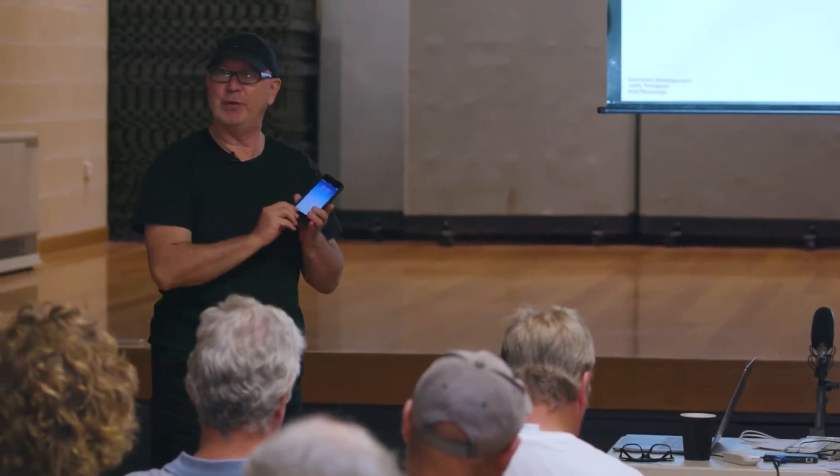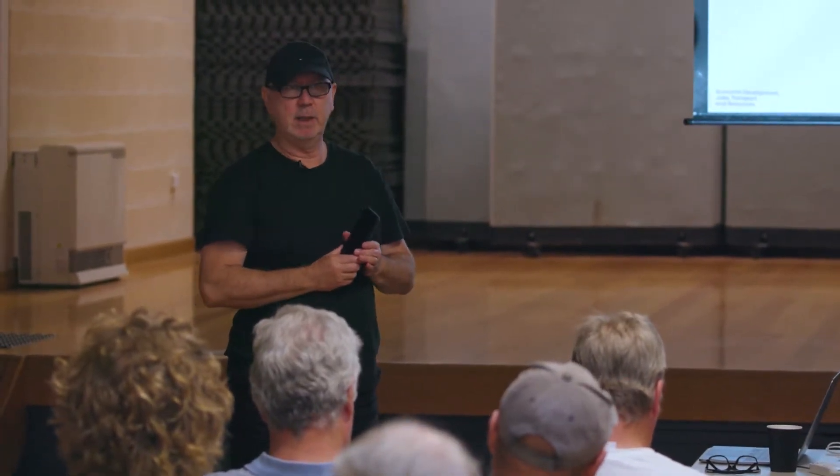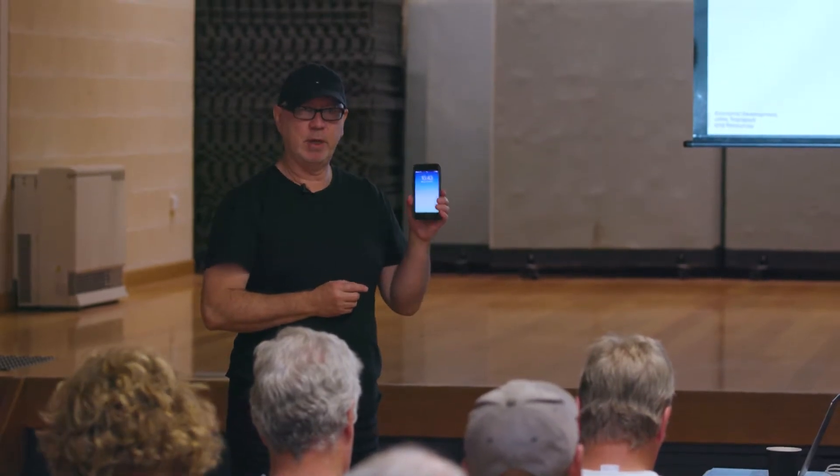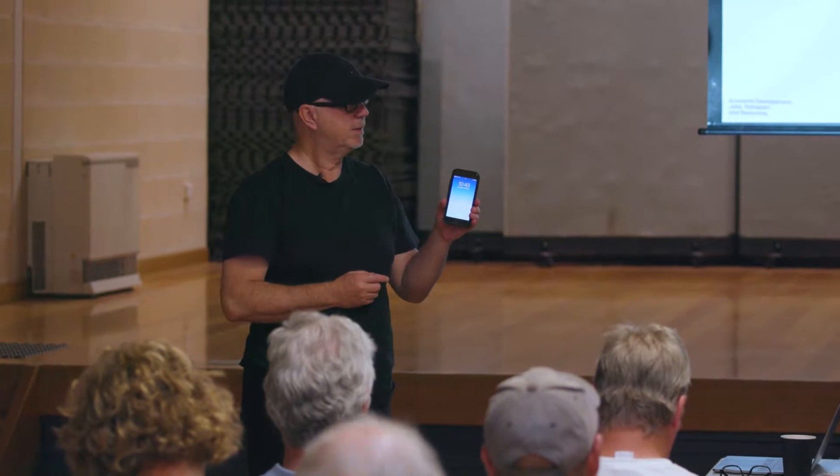So has everyone got the app? Who has and who hasn't, so we know where we're at. An email link was sent out from the MPVA last Friday. This is a phone app, so you need to open it on the phone — don't download it from your PC, it won't work. iPad or smartphone is what's needed.